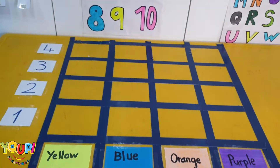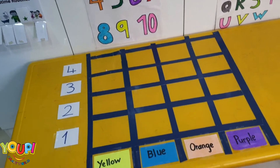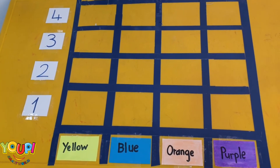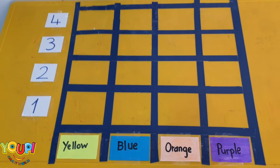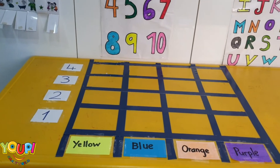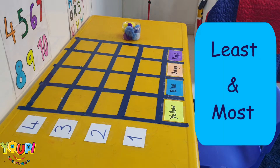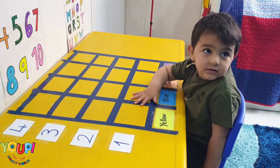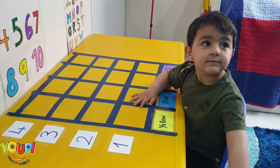Hello everyone, it's UBeSmart World! In today's activity, Jamal has to match colors, but he will also be introduced to a new concept: graphing. Even though he's not conceptually ready to understand graphing on day one, watch and listen to what he thinks about as he learns through play. He will also learn two new words: least and most.